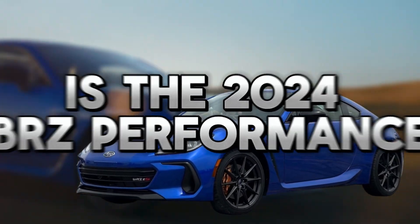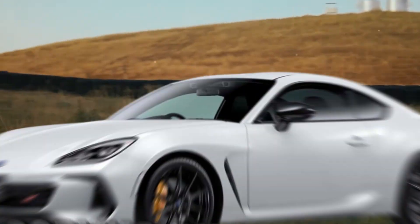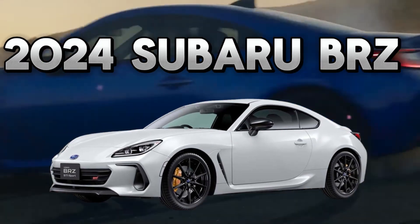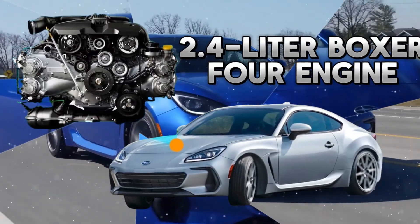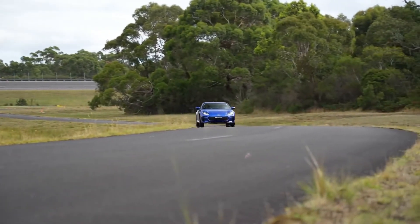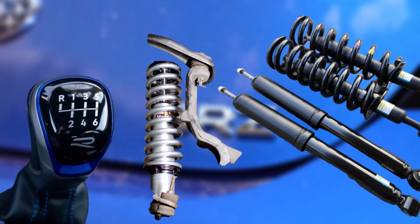Is the 2024 Subaru BRZ's performance limited to a manual gearbox? The primary difference between the 2024 Subaru BRZ and the second-generation BRZ is chassis tweaking. The new BRZ shares the same 2.4-liter Boxer 4 engine that produces 228 horsepower with the previous BRZs, but it only comes with a manual gearbox, updated spring rates, and front and rear Hitachi shock absorbers.